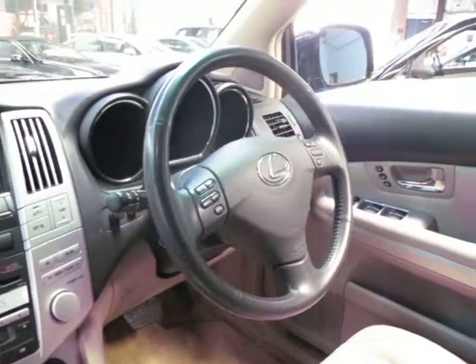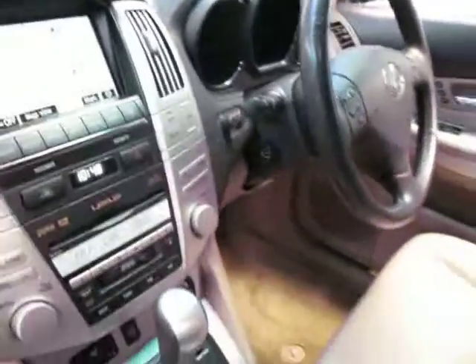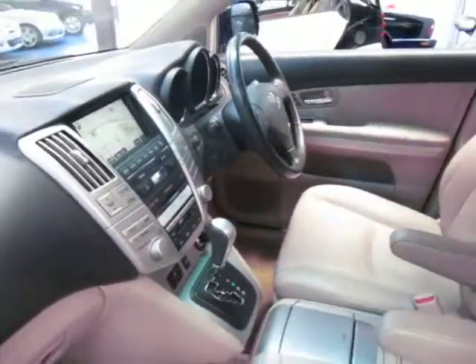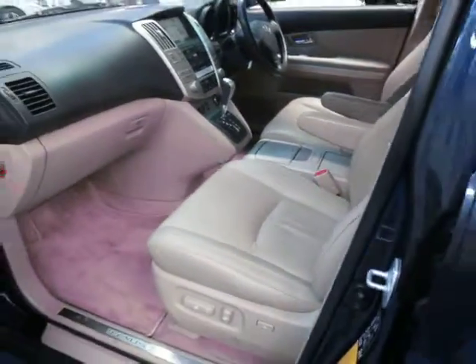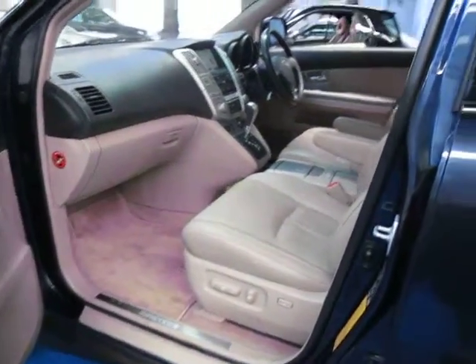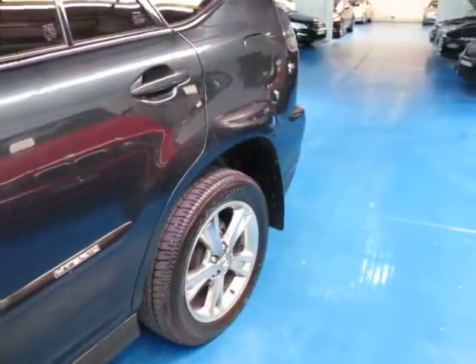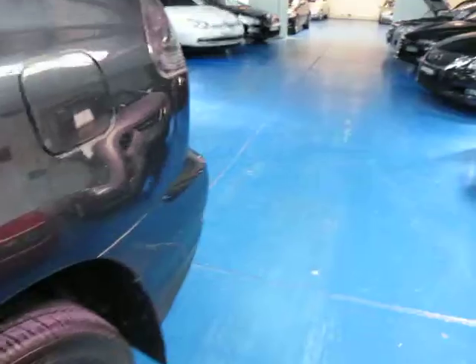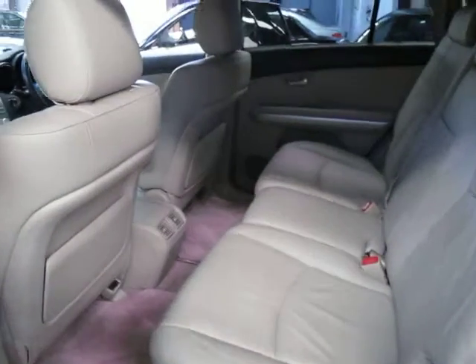This car has done about 140,000 kilometres and it has a full Lexus service history, with two Lexus logbook services this year stamped by the Lexus dealer. It's dark metallic blue with cream leather interior — a very nice car indeed. All the tyres look to be in very good condition and it has long registration. This car also has a sunroof.